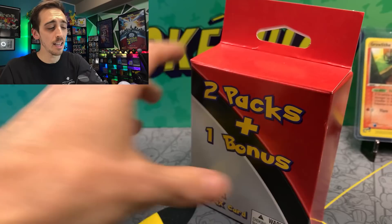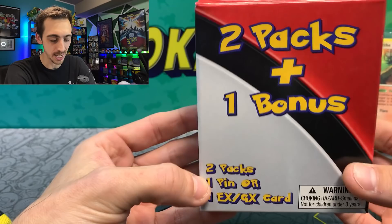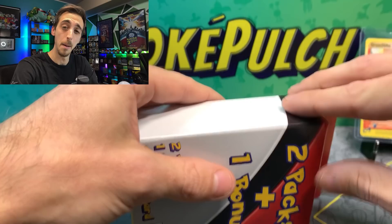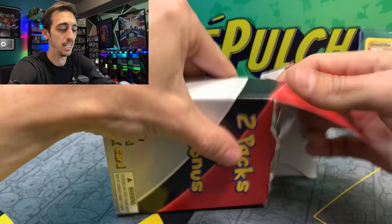I am excited to see if you guys notice different packs in the Lightning TCG packs showing up at your Walgreens. I've got another one of these little mystery two-packs here — two packs, one bonus, one pin or one EX/GX card. I opened a bunch of these before and they all had Chilling Reign inside, but someone commented recently and said they found some with Vivid Voltage. This was a different week — it's been at least two or three weeks since those showed up at Walgreens, so if this is a new shipment, there's a chance there are different packs in here.